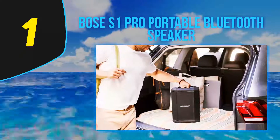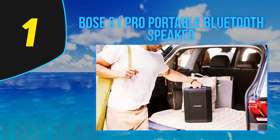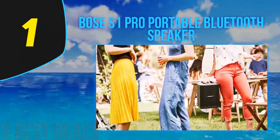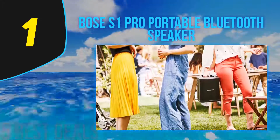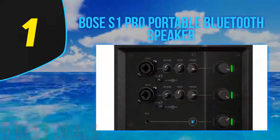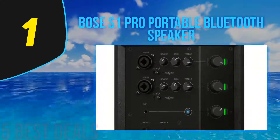We like the fact that this PA speaker system provides up to 11 hours of playtime with a rechargeable battery. It also has an auto EQ setting which automatically adjusts the system's tone and soundstage for you to get the best listening experience. If you are looking for a powerful and quality PA speaker system, go for the Bose S1 Pro.